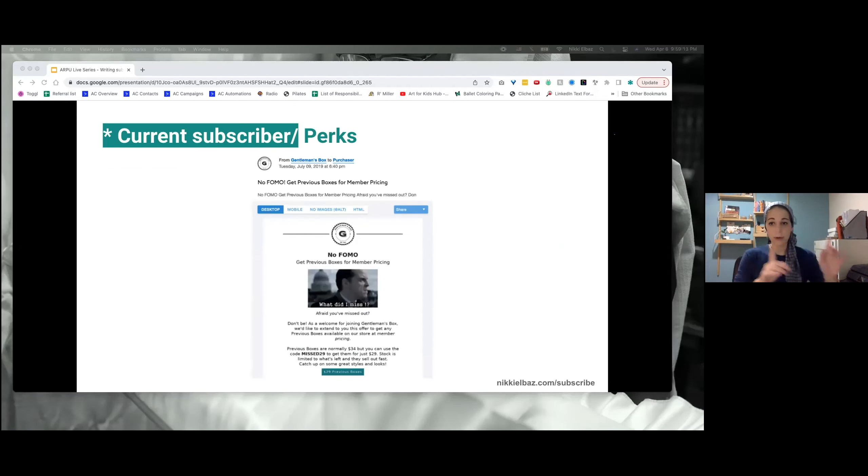Now we have some perk emails. I only have one perk email example, but you could go crazy with perk emails — you could send discounts, exclusive access, exclusive webinars, exclusive communities. Whatever perks you're offering to your members and subscribers, email them about them, tell them about them. You don't need special occasions to send them — just send the perks. You might've talked about them three months ago, that's fine, send it to them again. You can't email too often when it's about free stuff or exciting stuff. This one is about getting previous boxes they missed with member pricing — great upsell because it's tied to what they're already getting.